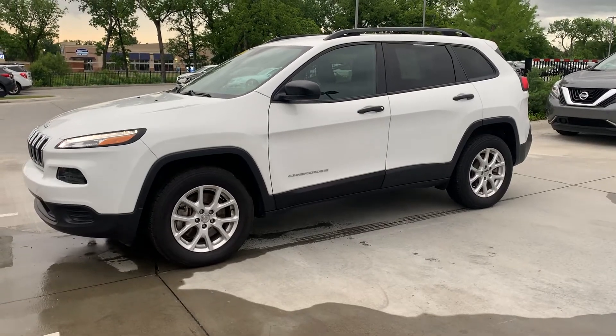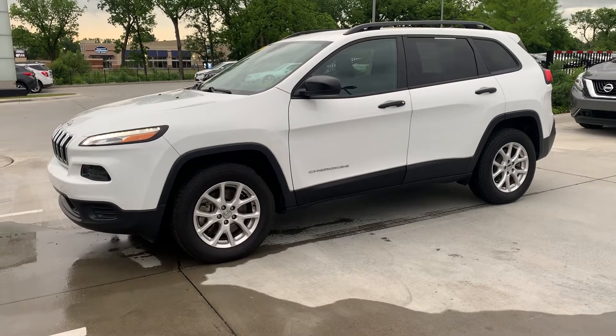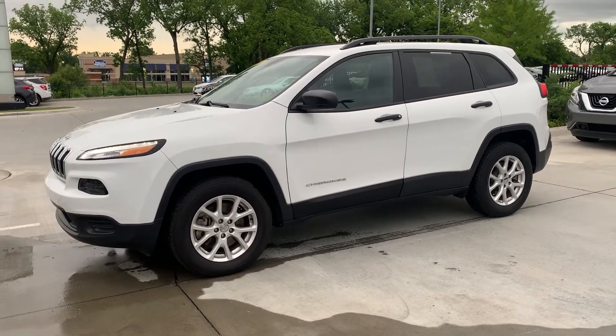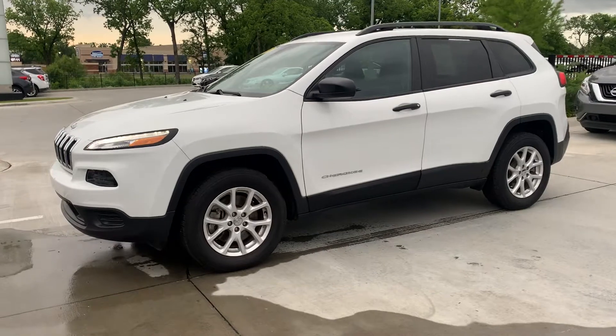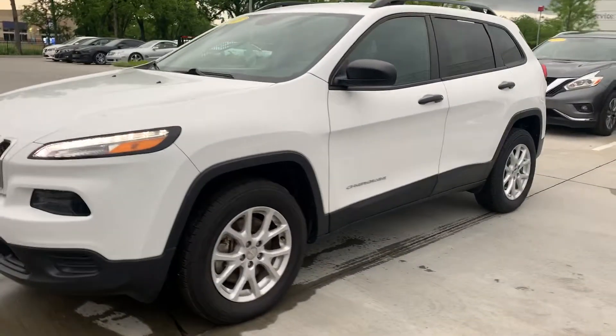Hi, Amy here with Jackie Cooper Infinity. I'm showing you this 2017 Jeep Cherokee. This is a sport version, so you'll see all that black trim that's on it — that gives it that look.